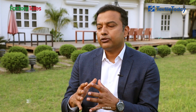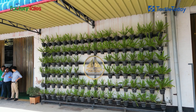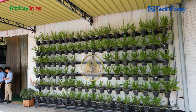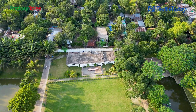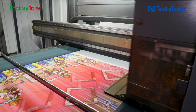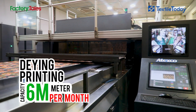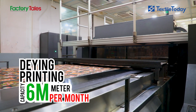We have a lot of water resources and waste resources, and we have a lot of digital printing factories. In Bangladesh, Texas is the largest digital printing factory. We have 6 million meters per month, and out of that 6 million, we have 3 million meters per month, which is the largest in Bangladesh as well as in India.